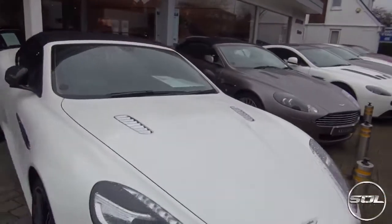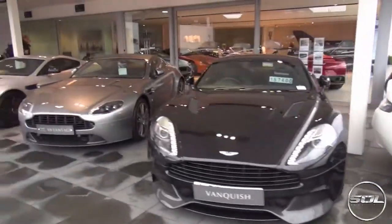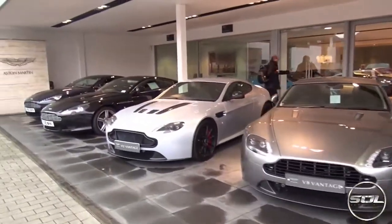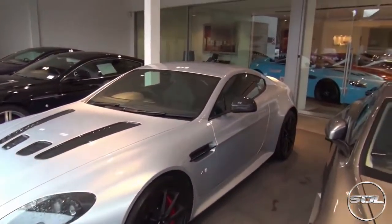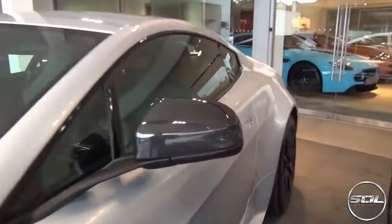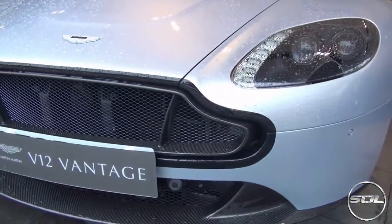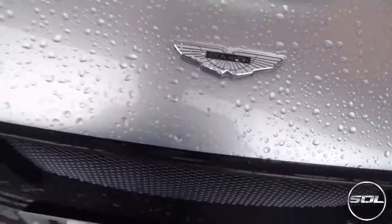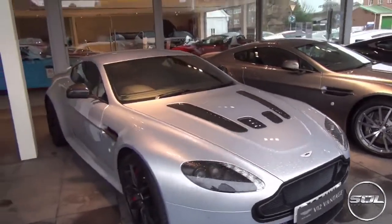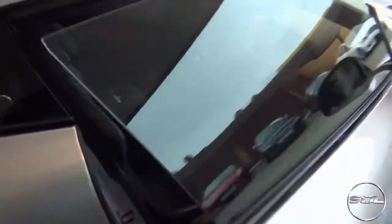Ladies and gentlemen, this is the car I've got for the weekend. It has carbon fibre wing mirrors, it has the carbon fibre front grille — I'll remove the protective cover in a little bit — and it has carbon everywhere. The interior is something dreams are made of.